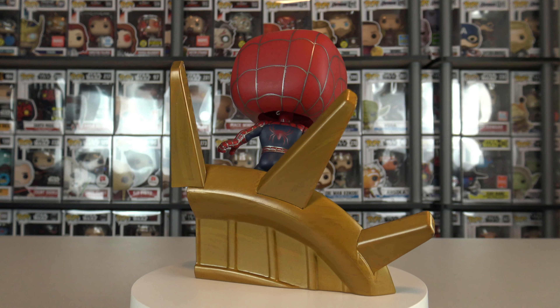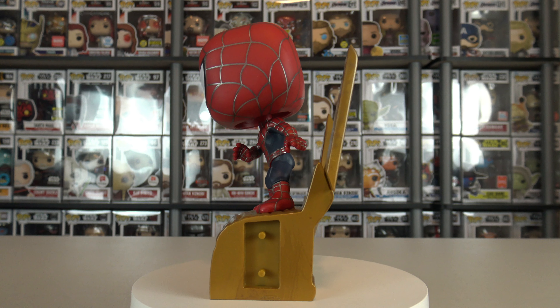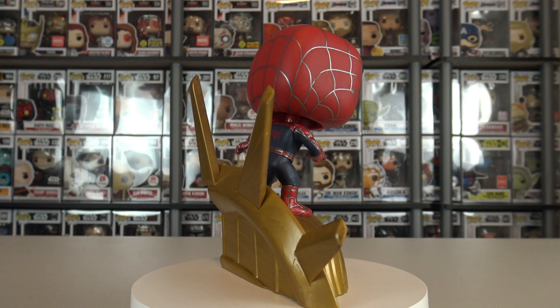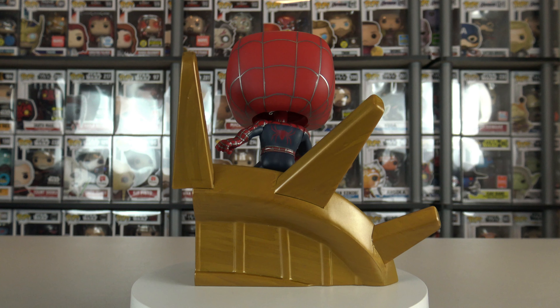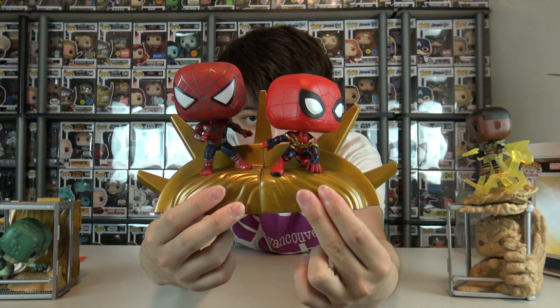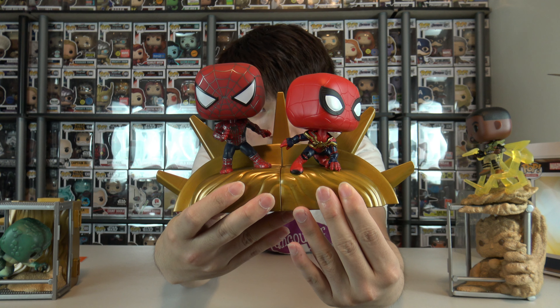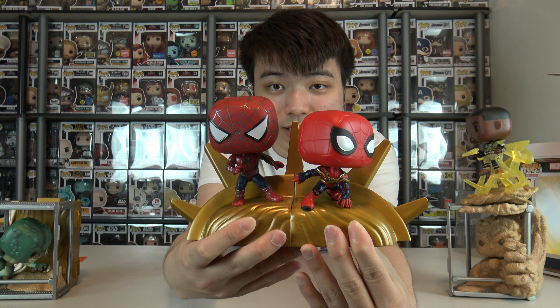Now we have the Tobey Maguire piece. Let's take it out of the box. The second Spider-Man, and it just all connects together beautifully. I am so glad that he is in this standing pose instead of the sitting pose we first saw when it leaked, because that would be a little disappointing — you see everyone fighting, and then you just get Tobey just sitting there chilling. It doesn't really fit the theme of what's going on in this set. So I'm glad they actually fixed it.